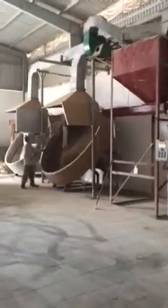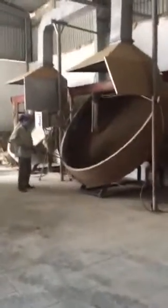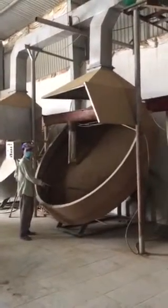Right now one of our workers is mixing and starting to make activated clay, which is used as a moisture absorbent. This is made from sodium bentonite as the primary raw material.